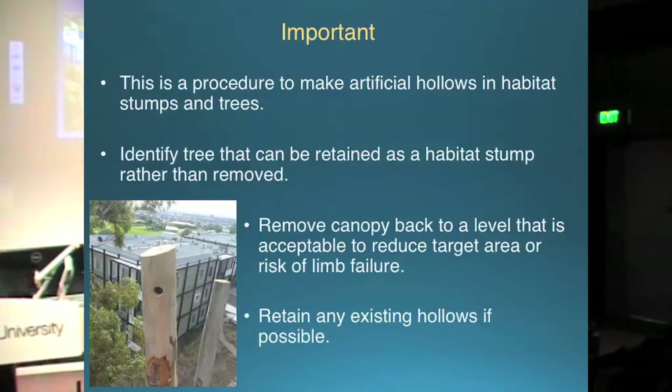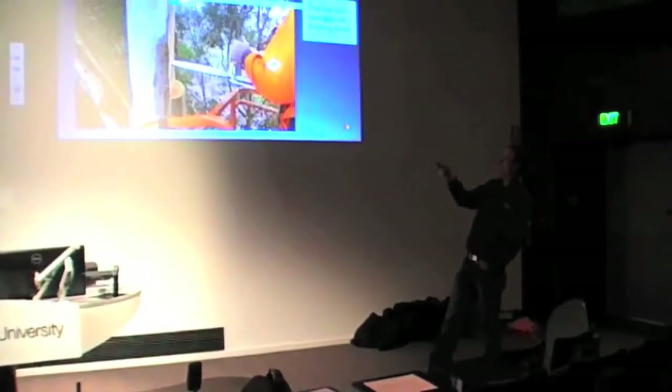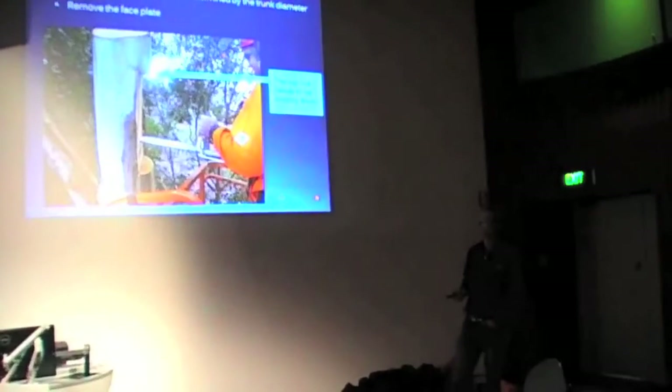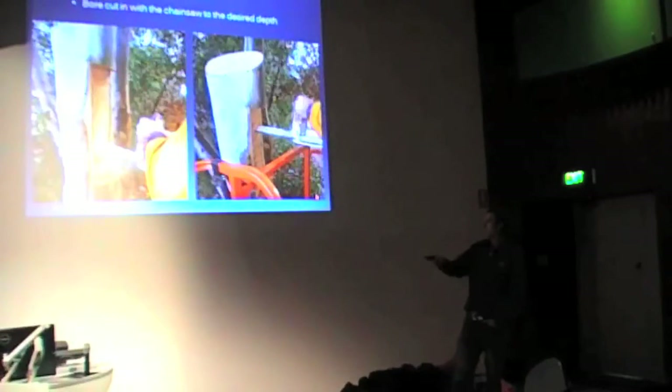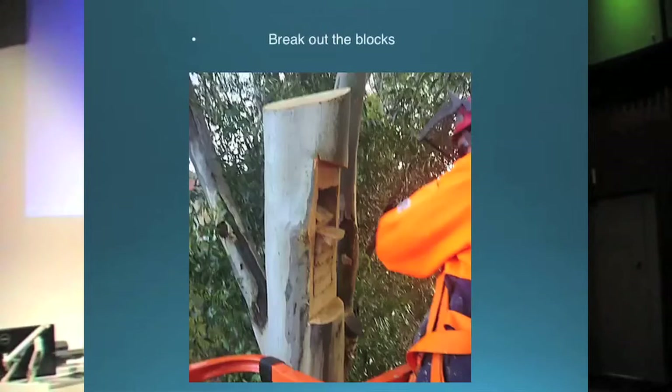The hollows we create are basically done with a system of chainsaw cuts. We take a faceplate off — this section is removed. The cut up here, if it's on a downward sloping angle, means that when you get rain on it, it won't run back into the hollow. The same again with the bottom cut — if that's on an upward sloping angle, it means you'll have drainage in the hollow. That's pretty quick but very important information. Once you've done your first couple of cuts, we basically go through and do a series of bore cuts. These sections are broken out — because of the way the tree and wood grows, they generally break out quite easily and quickly.